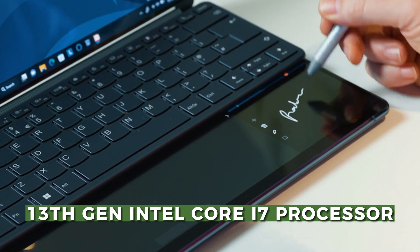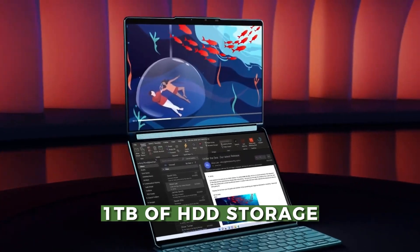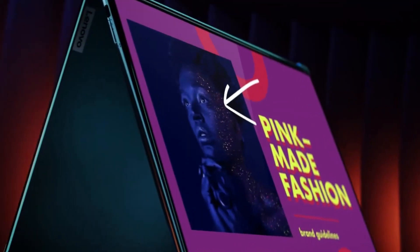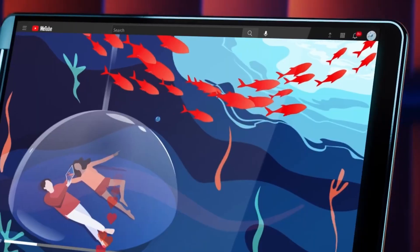It comes with 16 gigabytes of RAM, one terabyte of hard disk drive storage, and two 13.3-inch screens which fold together. The slim and lightweight convertible form factor offers flexibility to switch seamlessly between laptop, tablet, or tent mode according to their needs.